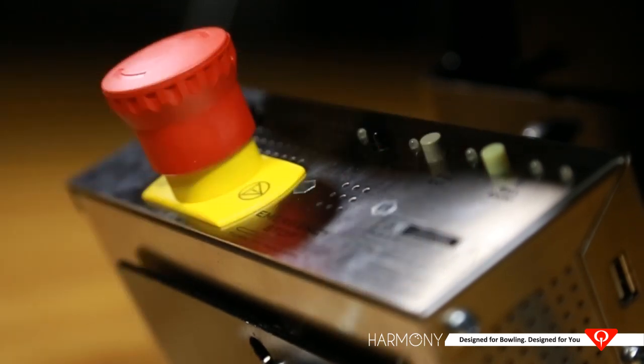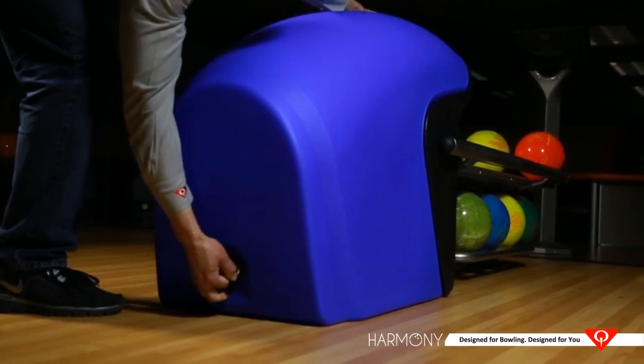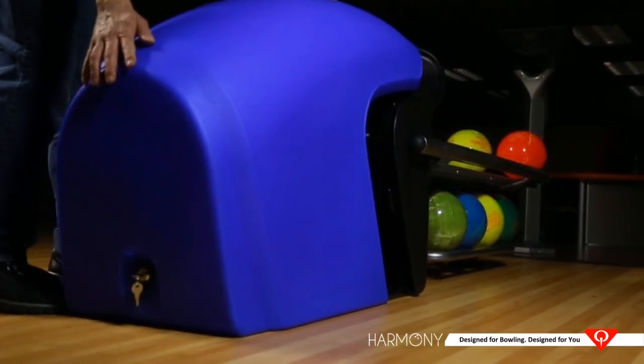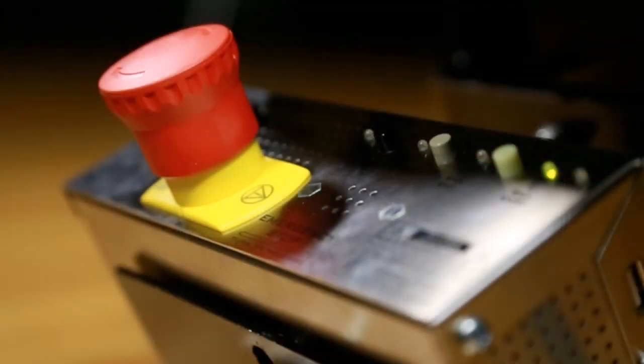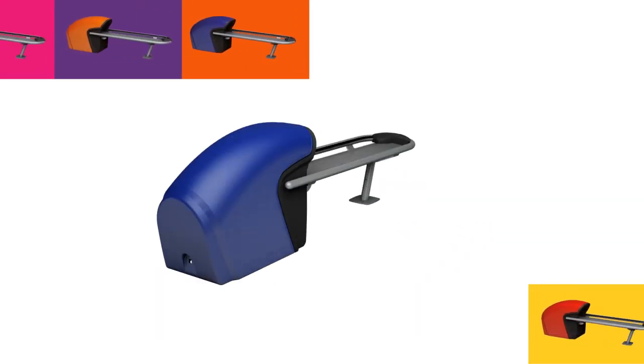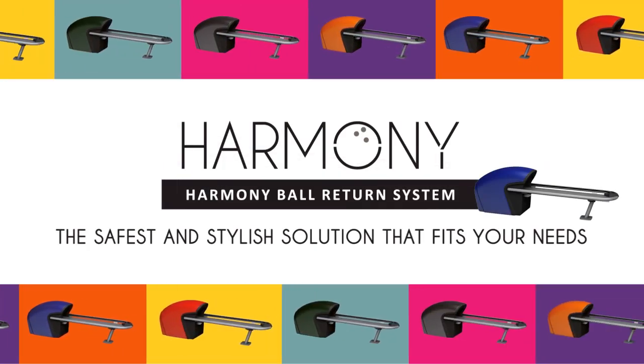These industry-first features provide unmatched safety. The Harmony ball return hood can be removed with minimal effort, and the drive motor is mounted above the lane for easy access and maintenance. Finally, Harmony is the only ball return system on the market available in five different colors, helping you to match your center's color palette.